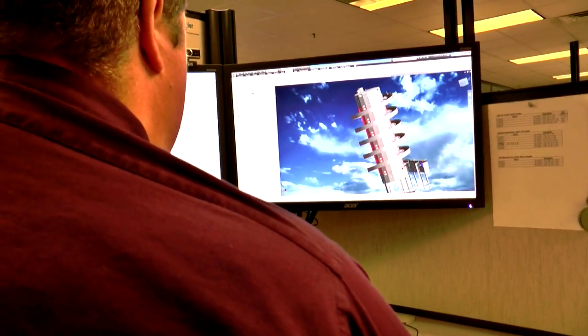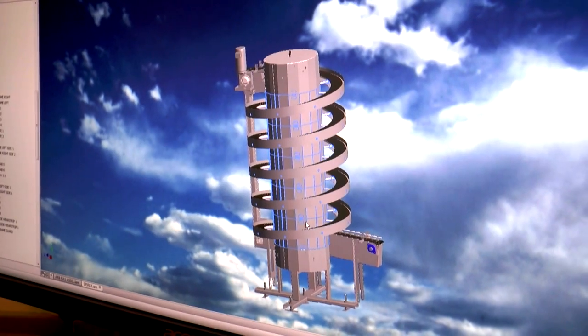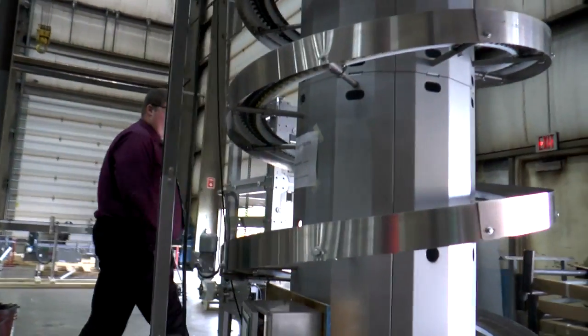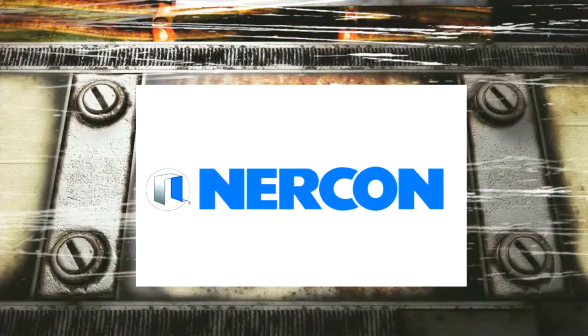I've really enjoyed the ability to draw something up and design a new product or machine, and then seeing it go through the manufacturing process, seeing it being built, and seeing that design come to life.